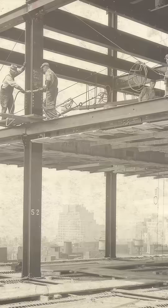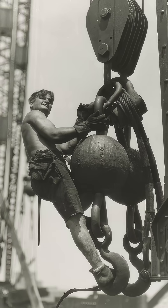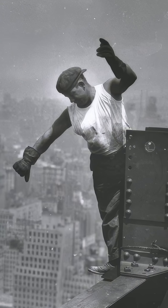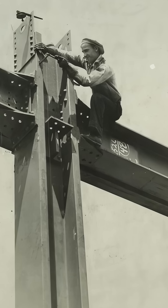The secret? Railway tracks installed on each floor delivered materials instantly. Steel beams arrived pre-cut to the exact millimeter. Workers hammered 7 million rivets at blistering speed — one team set a record: eight seconds per rivet, white hot at 1,800 degrees Fahrenheit.